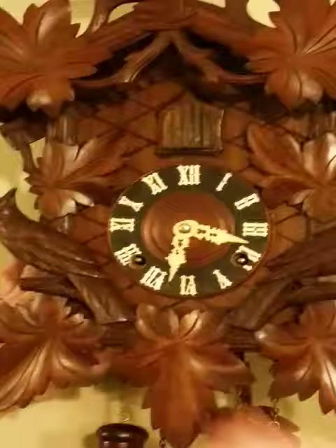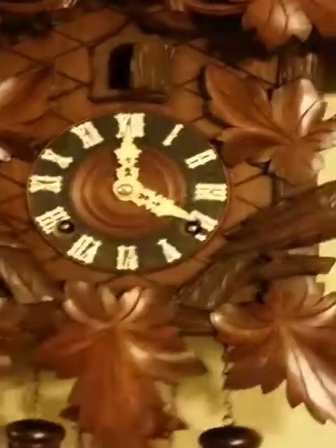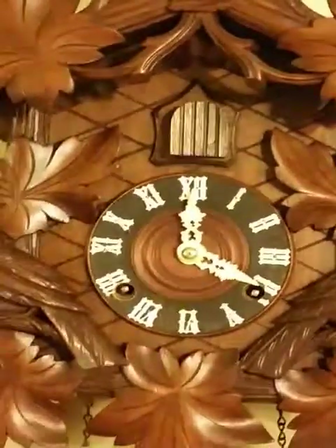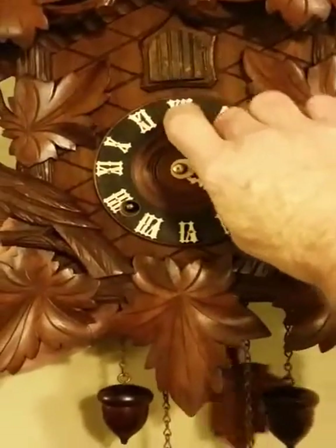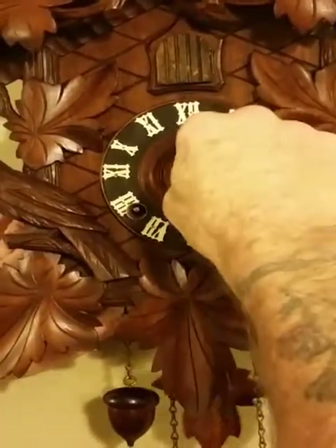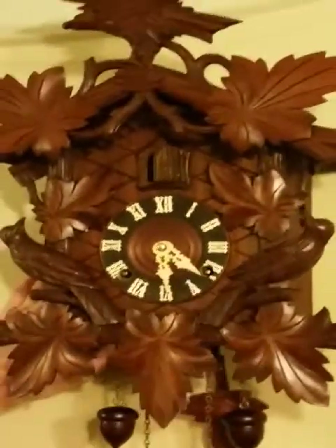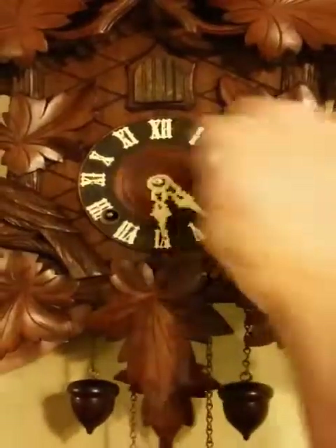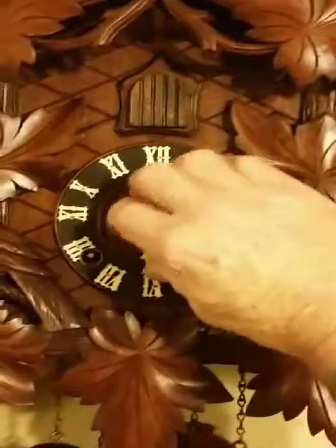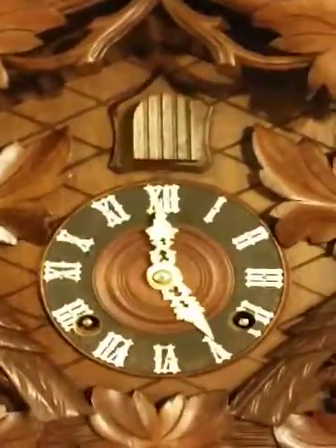I'll take it to four o'clock. We'll go ahead and go to the half hour. This clock has been in beautiful condition. No weights. Its key wind will go to five o'clock. And that's it.